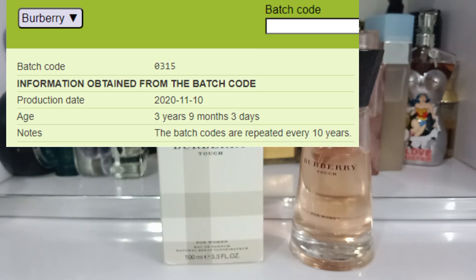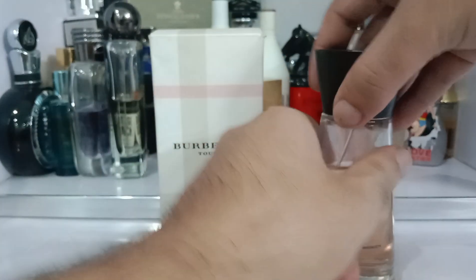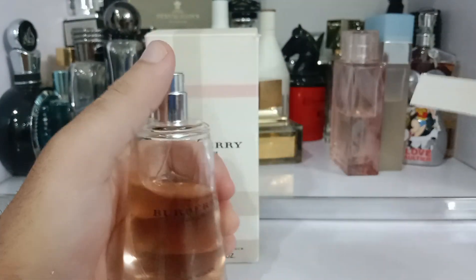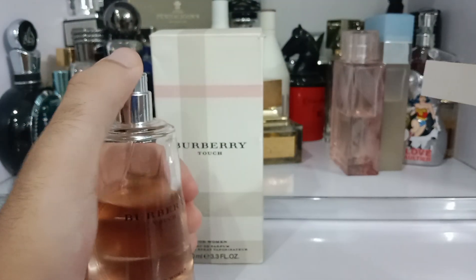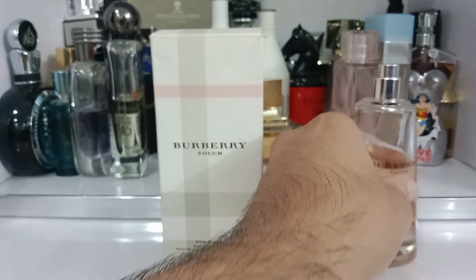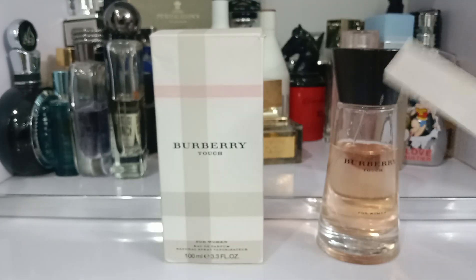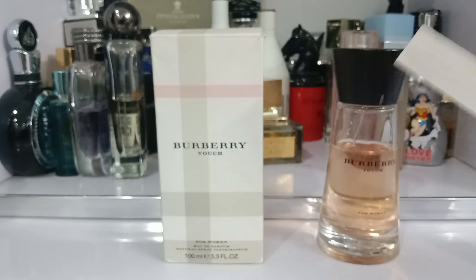This is available in a 5ml, 50ml and 100ml bottle. The sprayer is okay — not bad. This fills the room with a very feminine smell just with a few sprays.